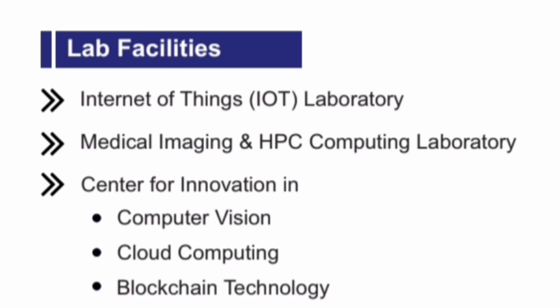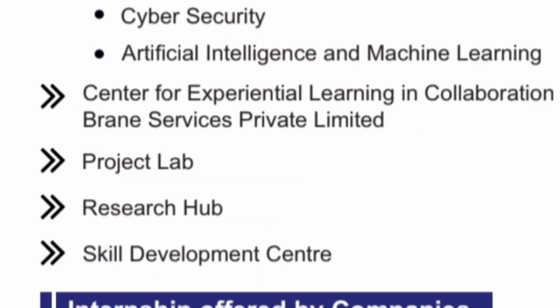Talking about the different lab facilities available for CSC students: IoT labs, Medical Imaging and High Performance Computing (HPC) lab, Center of Innovation for Computer Vision, Cloud Computing, Blockchain Technology, Cyber Security and Artificial Intelligence (EIML branch). There are also separate project labs, research labs, and skill development centers for computer science students.